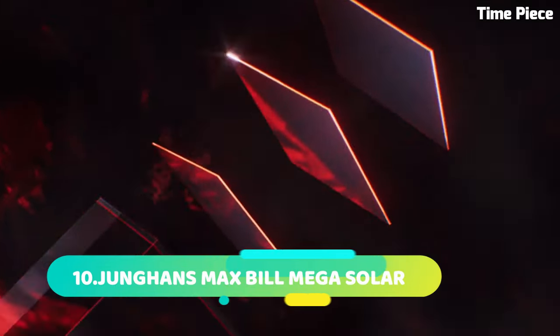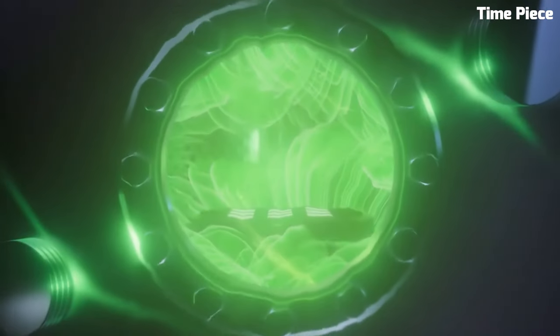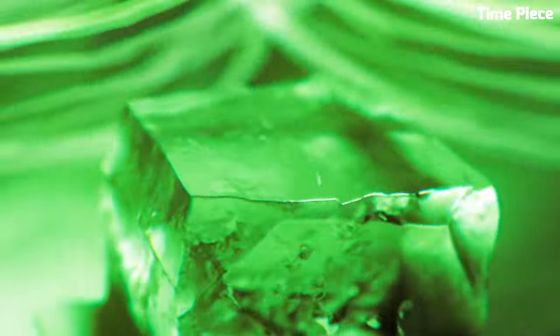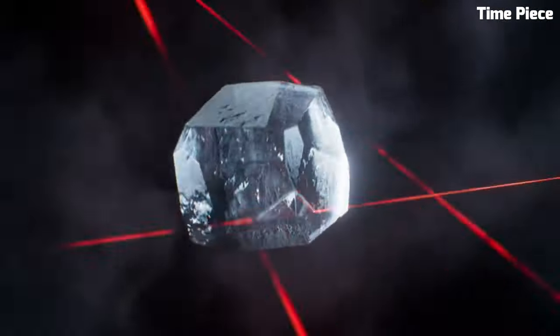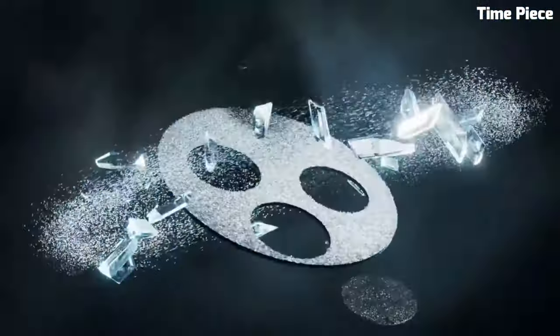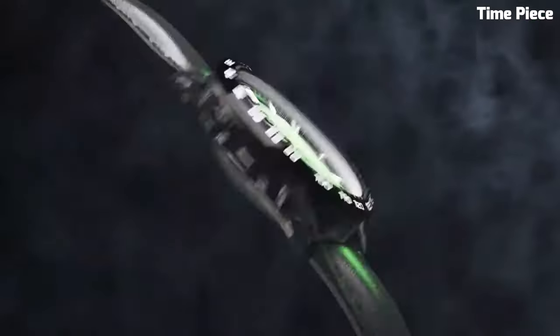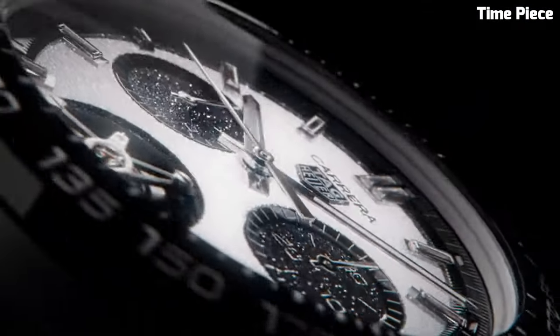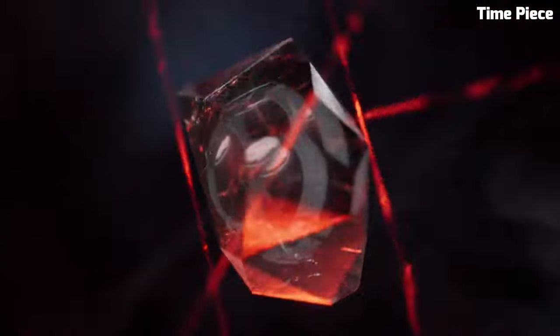Number 1. The TAG Heuer Carrera Plasma builds on its pioneering elder to push boundaries even further. Set with diamond avant-garde lab-grown diamonds in imaginative shapes, it showcases a spectacular crown at three o'clock made from a single lab-grown diamond. Echoing the TAG Heuer Carrera's timeless shape and racing spirit, the Carrera Plasma reinterprets the signature tri-compact style with panache. Featuring ultra-legible hands and indexes, ergonomic lugs, and a striking oscillating weight in the form of a TAG Heuer shield, this watch is all set for victory.